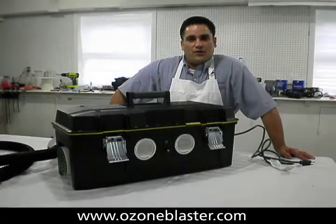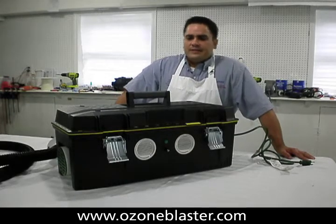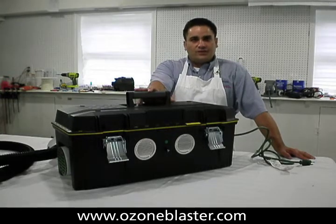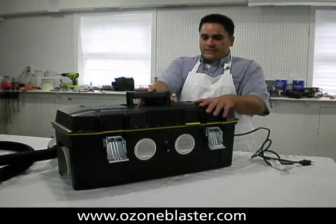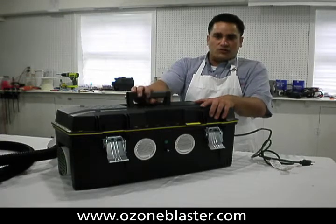Hi folks, I'm Charles Baudet, inventor of the popular BioBlaster series. This is the world's heaviest duty ozone generator — the Rugged Pro 2X double transformer model.